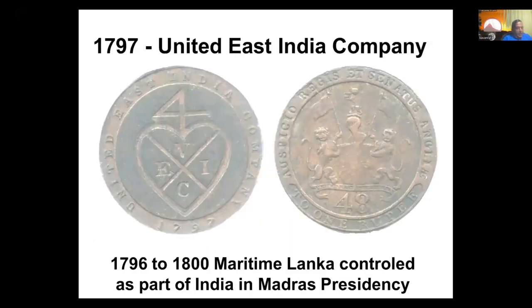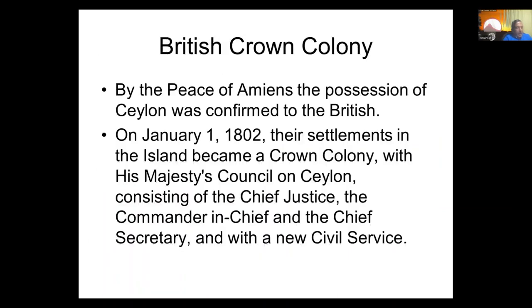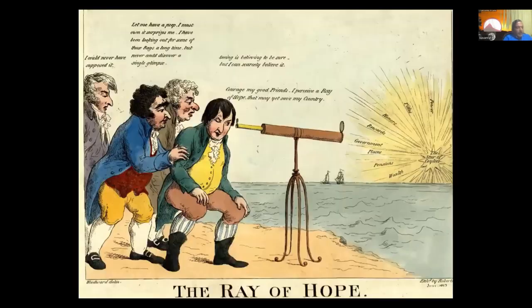In 1797, we basically used British East India Company coins, and in 1802, Britain decided that Ceylon should be taken directly under the crown. Why they did that is very interesting, reflected in this cartoon from the British Museum dated 1803. It shows a politician looking through a telescope at the star of Ceylon rising on the horizon, with others hoping to get power, titles, honors, rewards, government places, pensions, and wealth. Clearly, England saw Ceylon as an asset for them in 1803, and that is the reason they took Ceylon directly under their control.